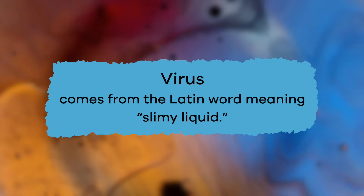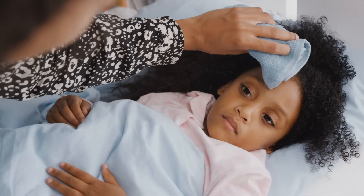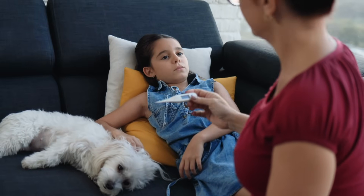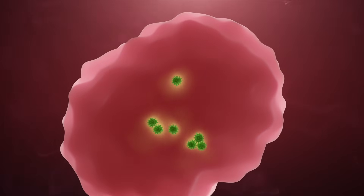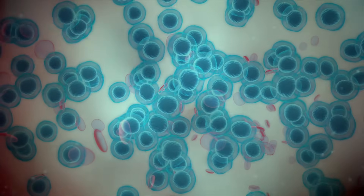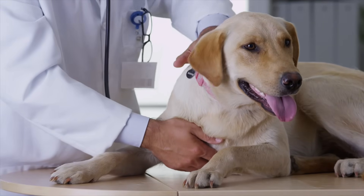A fascinating fact about viruses is the name. Virus comes from the Latin word meaning slimy liquid, which, if you have ever gotten sick from one, might describe exactly how you felt while you were sick. Viruses attack healthy cells. And as the healthy cells reproduce, the virus also reproduces and takes over even more cells. When a virus invades an organism, the organism becomes sick.